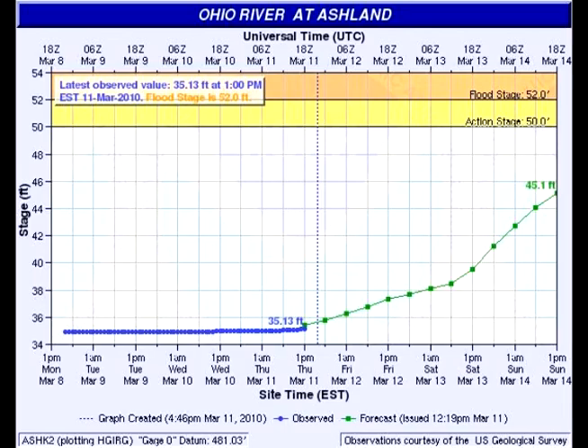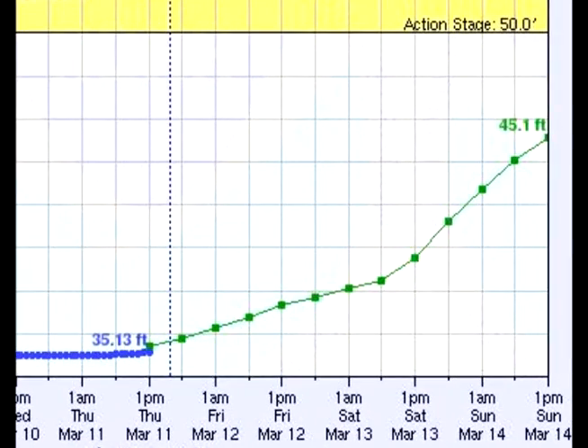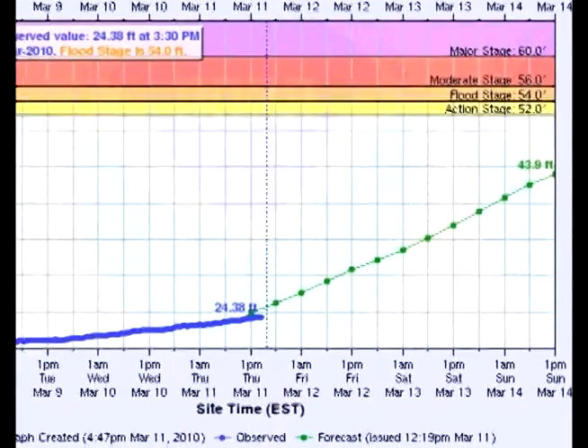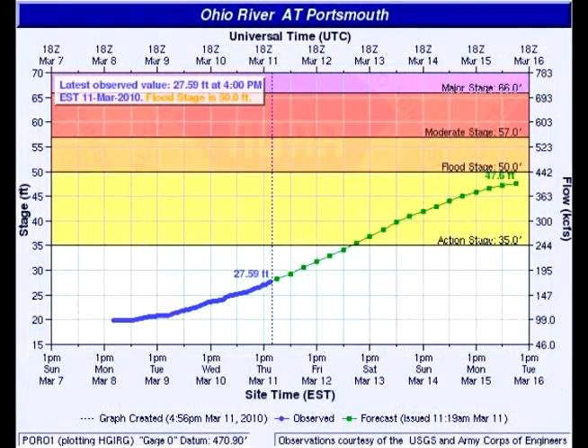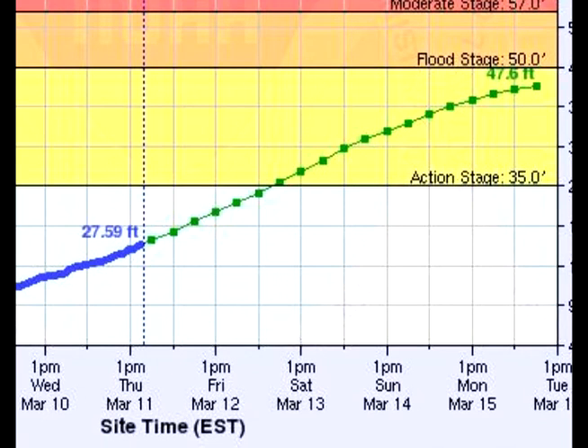Moving down the river, the Ohio River at Ashland — at Sunday about 45 feet, but the action stage is 50, so that's a good five feet below, but obviously still running very high by Sunday. You can see how quickly the river rises — it's just a sharp upgrade from left to right on this chart. At Greenup, rising up into the 40-some foot range, but the action stage is 52. Moving into the Portsmouth area, getting right up to about flood stage — into the action stage by Tuesday. You have to remember the Scioto River dumps in there too, so that'll be just below flood stage by Tuesday.